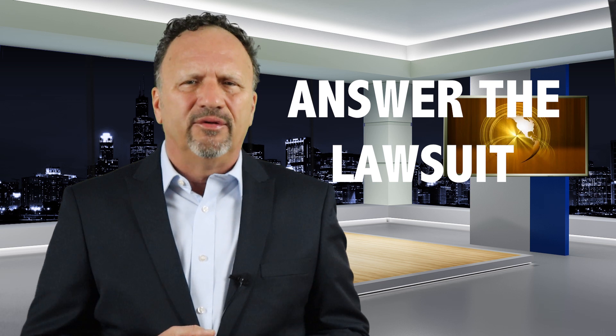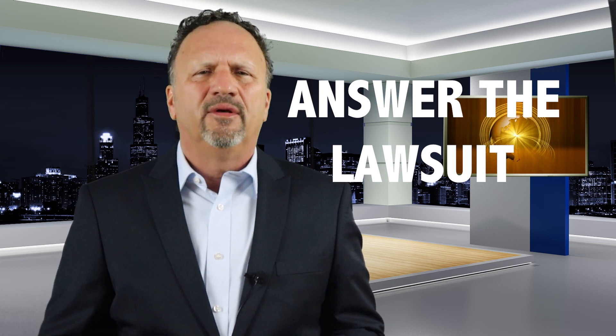If you blow the deadline, the debt buyer will ask the court for a default judgment. In the majority of states, a written response is all that's required. Your response is called the answer, and that's the second task you must complete.